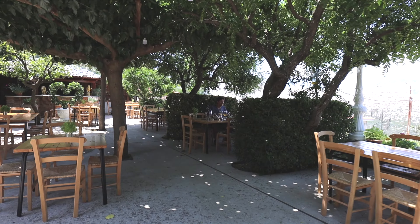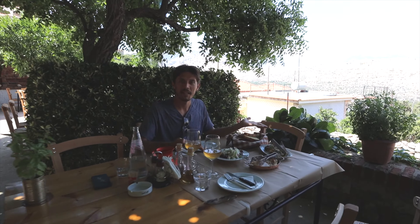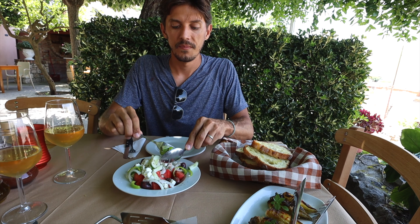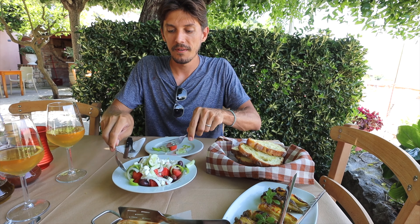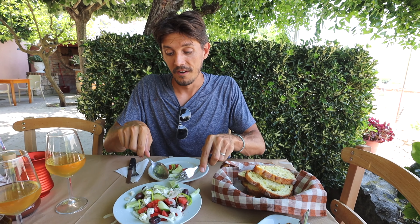Cheers! Look at this place we found. We have an Albanian feast right in the mountains in this little village and everything turned out okay. We're hungry. We have a village salad, some potato börek, stuffed peppers, and what's not on the table yet is an eggplant with tomato sauce. Very yummy.